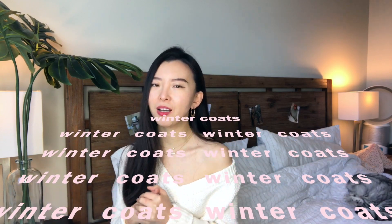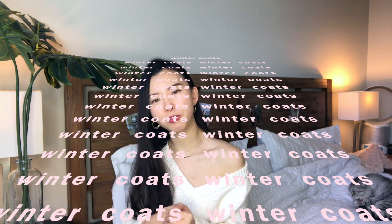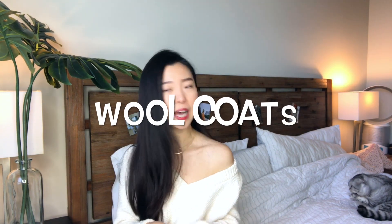Hey guys, welcome back to my YouTube channel. Today we're going to talk about winter coats here in Boston. I begin to wear winter coats from October to April the next year, so I have a good collection of winter coats for different weather temperatures and price ranges. Today I'm going to show you my favorite winter coats throughout the year — I have three wool coats, two down puffers, and one shearling coat.